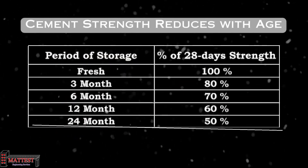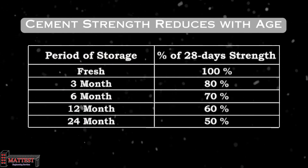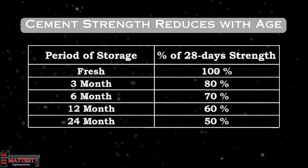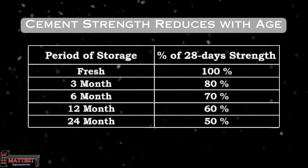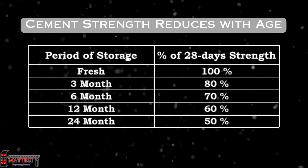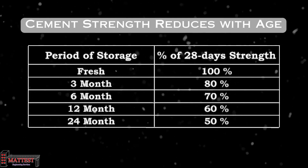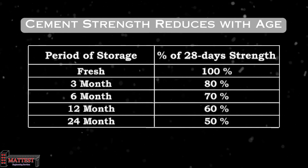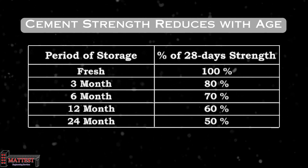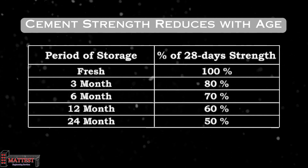Cement is a material that undergoes changes with time. One critical aspect to understand is that cement strength reduces with age. As cement ages, its initial strength gradually decreases due to hydration processes. This underscores the importance of using fresh cement for optimal performance and highlights the need for careful storage and handling to ensure long-term durability. The table shows how aging affects the strength of cement.